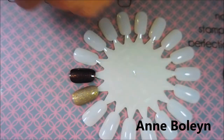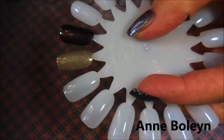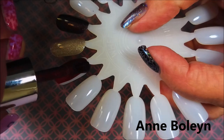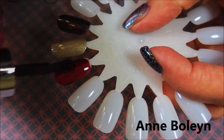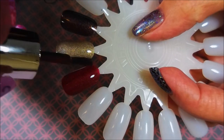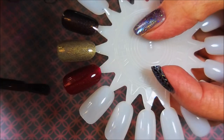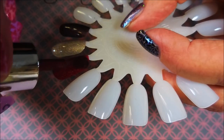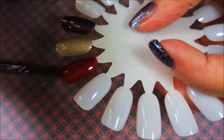Next we have Anne Boleyn. She was the second wife and the mother of the future Queen Elizabeth I, the key figure in the political and religious change in England from Catholic to Protestant. Her marriage lasted two years and she was beheaded for treason. It's a rich velvety hollow with a light pink inner glow. This is a beautiful polish.